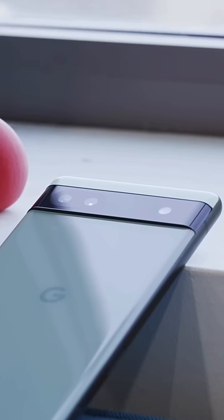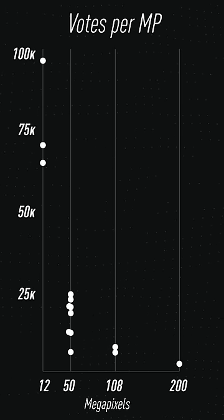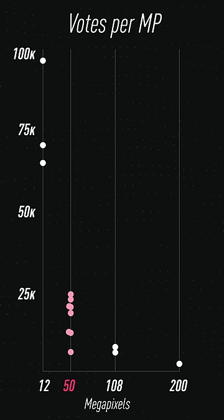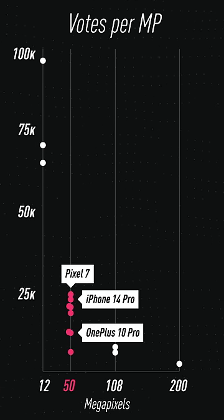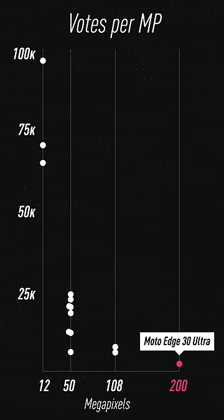So 20-plus million votes later, the overall winner — spoiler alert — was the 12-megapixel Pixel 6a, dispelling quickly that you have to have the most expensive one to win. This is a chart for votes per megapixel, and what you'll notice is not only do the 12-megapixel cameras all bubble to the top, but there's a lot of roughly 50 megapixels in the middle. And the worst-performing phone here was the 200-megapixel Moto Edge 30 Ultra.